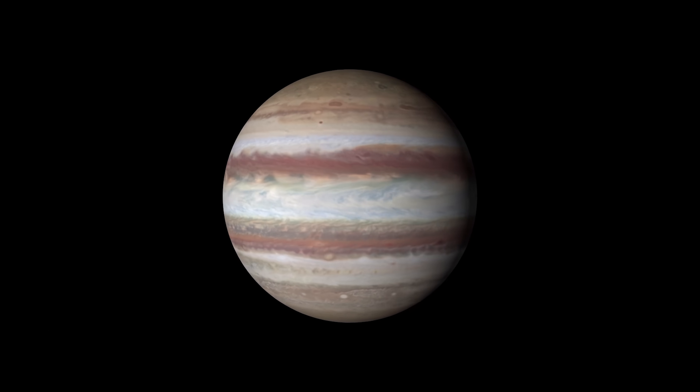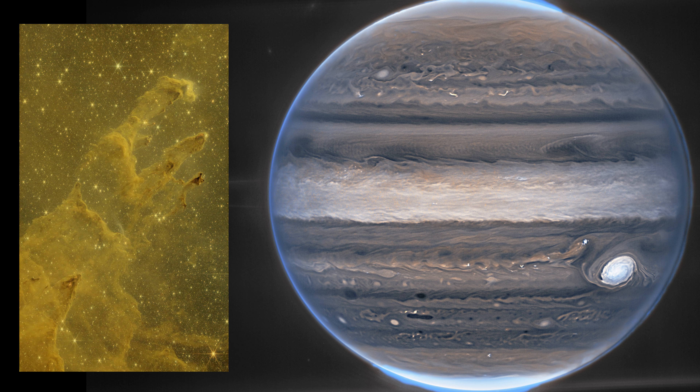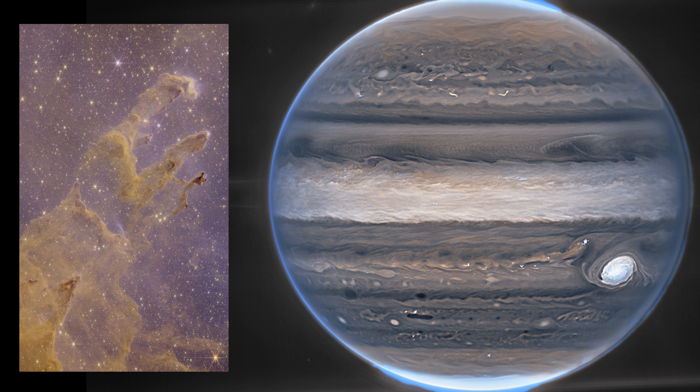Anyway, hopefully all of this answers the question. No — to our eyes, Jupiter isn't blue. The planet itself is the reddy, orangey, whitish, stripy guy you think it is. And these images that show it blue are false colour in one way or another.